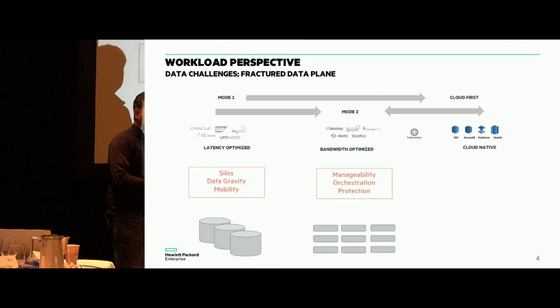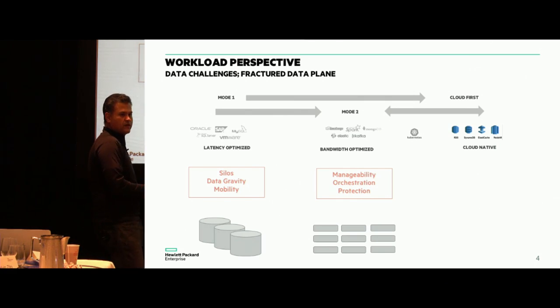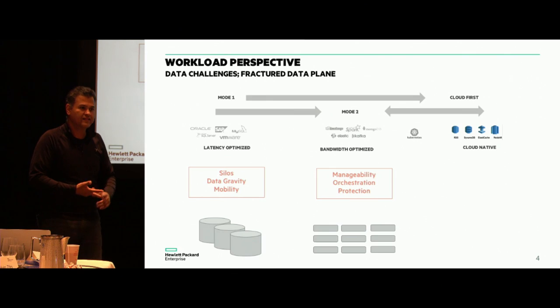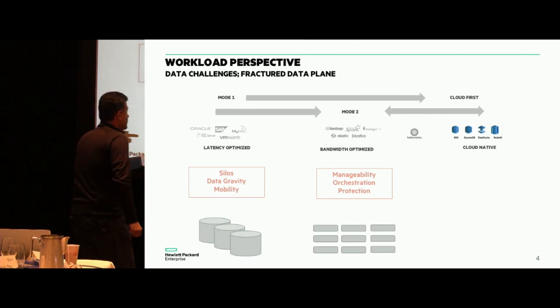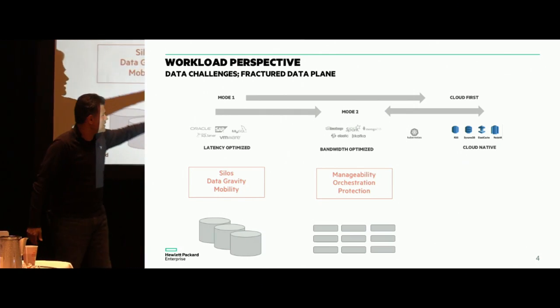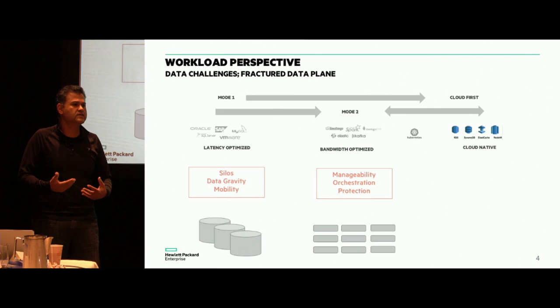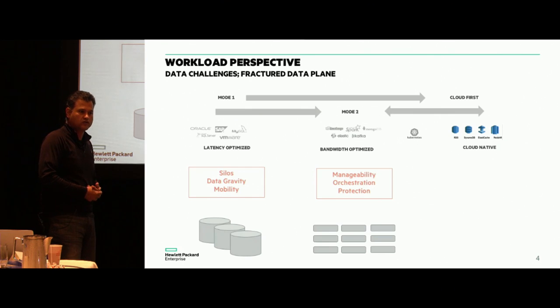In mode-two applications from the big data, analytics, or new-style application development perspective, other challenges come online. One of the biggest is data manageability. If you look at some of our larger customers doing risk analysis, fraud analysis, or security analysis, they are running multiple data lakes that are not concatenated together. The biggest challenges are: what to keep, what to throw away, or if you decide to keep everything, do you want it in one place or separate silos? Mode-two customers like Uber, Airbnb, and LinkedIn are running distributed applications in production — how do they back them up? Currently there are no solutions I see available.